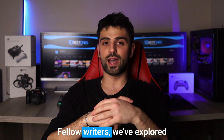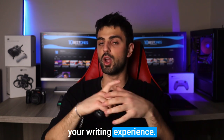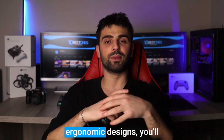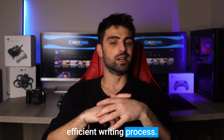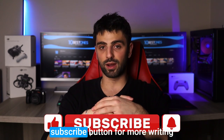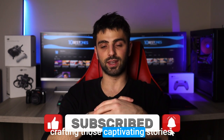And that's a wrap, fellow writers! We've explored the best keyboards for enhancing your writing experience. With improved key travel and ergonomic designs, you'll be on your way to a more efficient writing process. Don't forget to hit that like and subscribe button for more writing tips. Happy writing, and keep crafting those captivating stories.